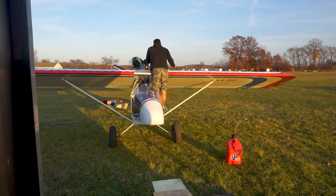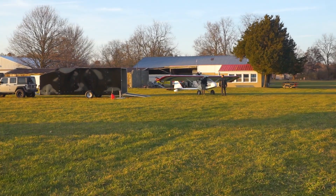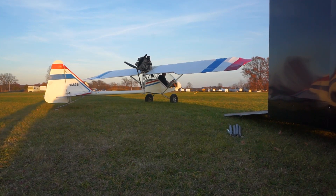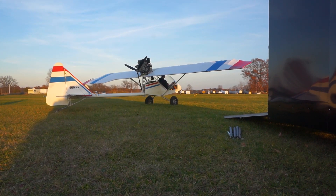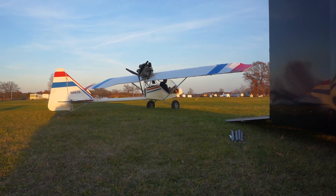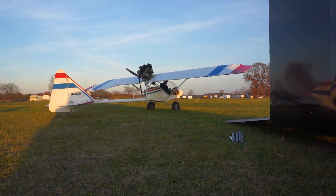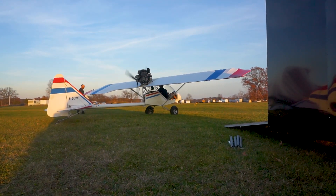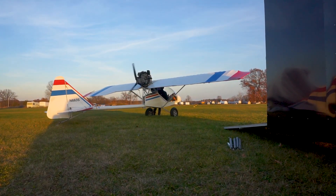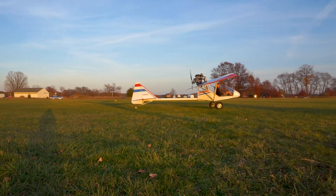Got a couple of gremlins I was chasing today — had to change the exhaust mount. Let it warm up as well. Let's go.